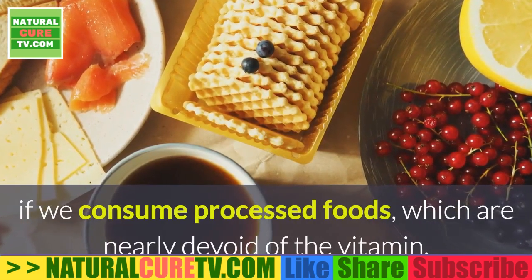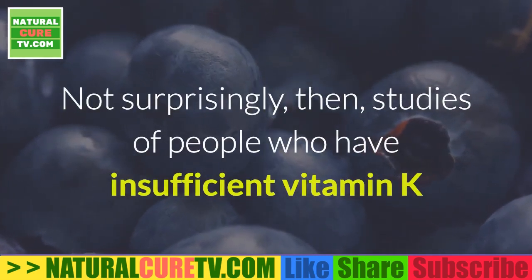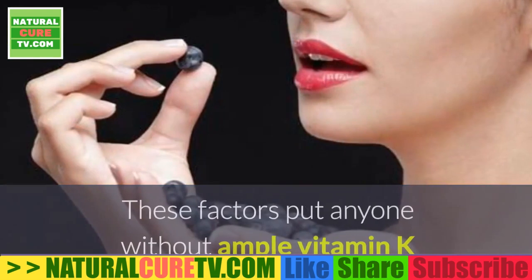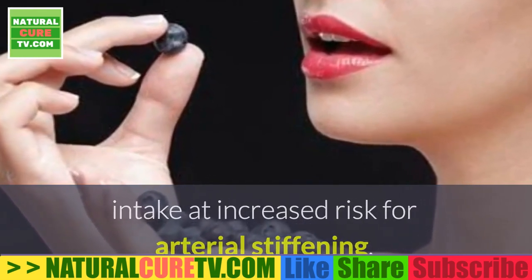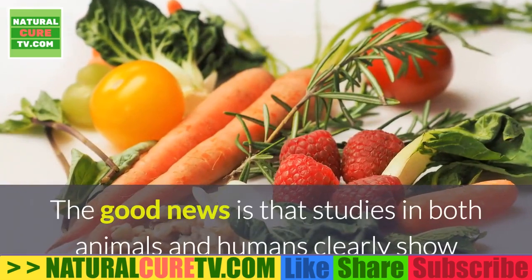Many of us don't get enough vitamin K in our diets, particularly if we consume processed foods, which are nearly devoid of the vitamin. Studies of people with insufficient vitamin K intake reveal increased markers of arterial stiffness, especially in older adults. These factors put anyone without ample vitamin K intake at increased risk for arterial stiffening, particularly groups already at high cardiovascular risk such as diabetics.